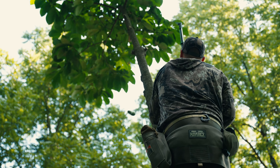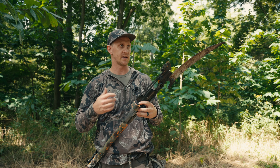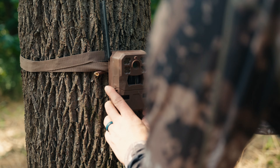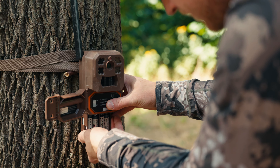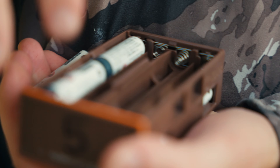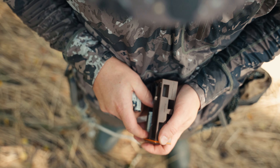We got our tree all prepped and trimmed out. Now we just need to come in here with our saddles come season and we'll be ready to hunt. The next things on the checklist are to refresh our minerals and to change the batteries in our trail camera on this plot, because we are not going to be back for the next month and we want to have the most recent intel heading into season come end of September.